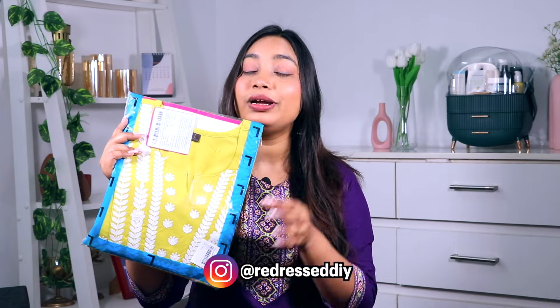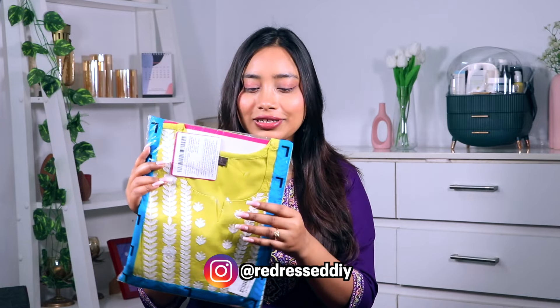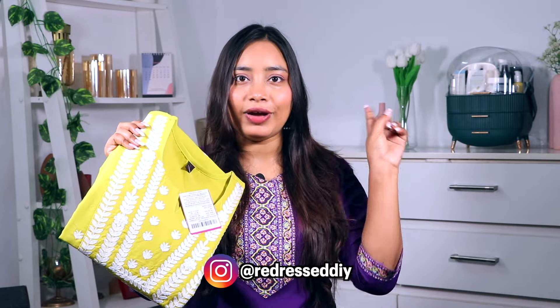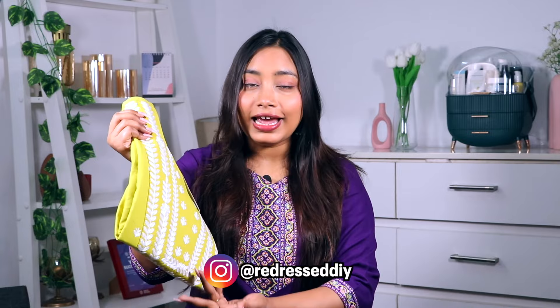So I ordered the same kurti in different colors — I ordered this yellow one which has a little hint of green, and it is again really really beautiful. I love this after wearing it. I have packed it to show it but actually it is really good, so let's unbox it. This is how it looks — the same pattern as the white one, the fabric is the same, the design is the same.